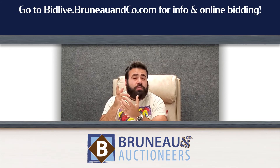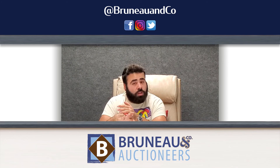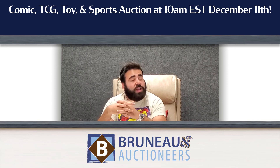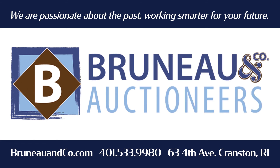So these are just five lots of the 545 selling on December 11th. Make sure to check out the full catalog at BidLive.BrunoCo.com. Follow us at BrunoCo on Facebook, Instagram, and Twitter for all auction updates. We'll see you in the action in our gallery and online December 11th, 10 a.m. Eastern. That's B-R-U-N-E-A-U. We'll see you in the next one. Thank you.